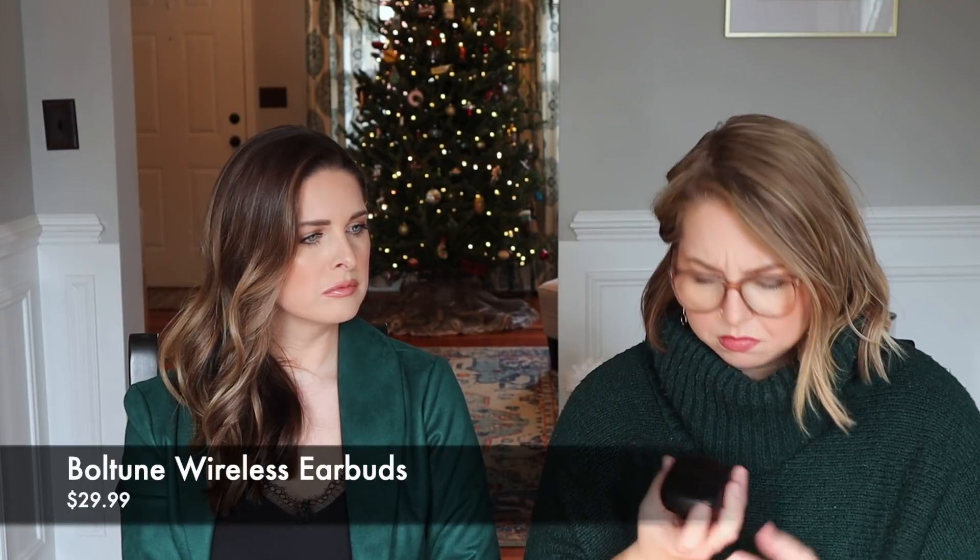I'm a cheap bitch and I refuse to buy AirPods. I also don't like the way the traditional ones fit — they're hard plastic and don't fit in my ear holes. I don't want to work out or run in them because they could fall out, and they're so expensive that if you lose one, you're screwed. So I went on Amazon and got these ones called Boltun. They're in a little black case, super snug, and look a bit like a Bose headphone in your ear. They come with multiple sizes of silicone eartip things.